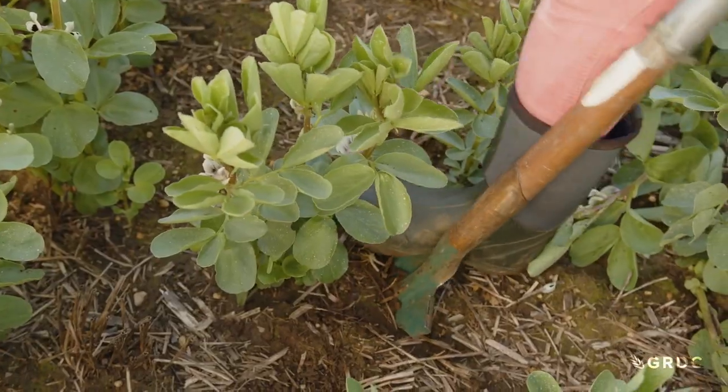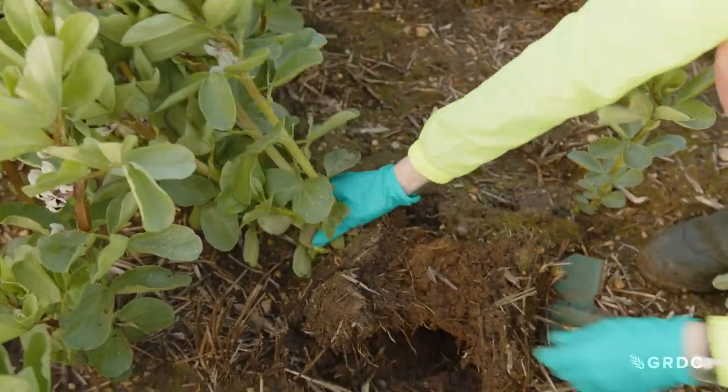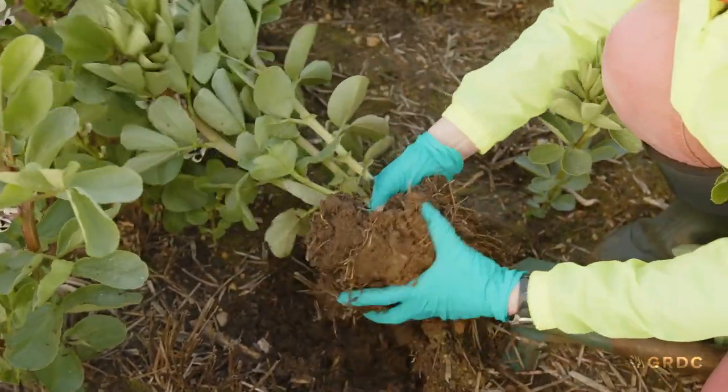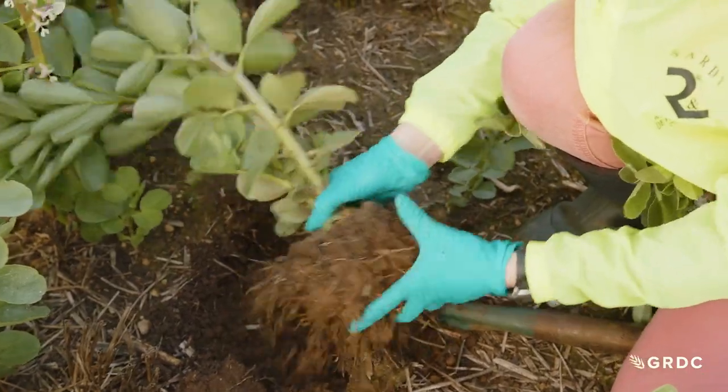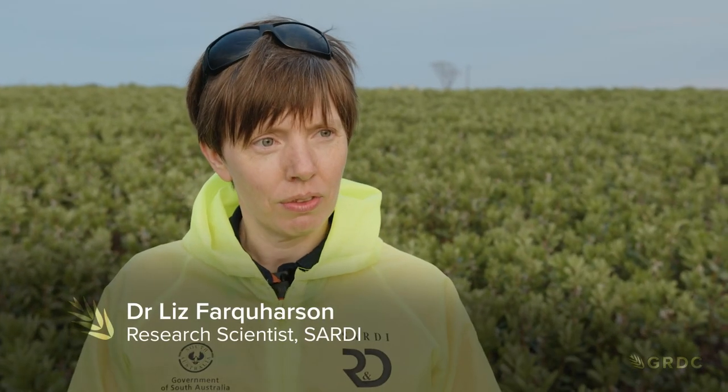In a faba bean crop on Kangaroo Island, Dr Liz Farquharson is digging up plants and checking the roots. We've got transects within the paddock which we're going along and sampling ten plants from three points along each transect, and that will assess the health of the roots along those transects and then we'll match them up to soil samples that were taken along the same transects earlier in the year.